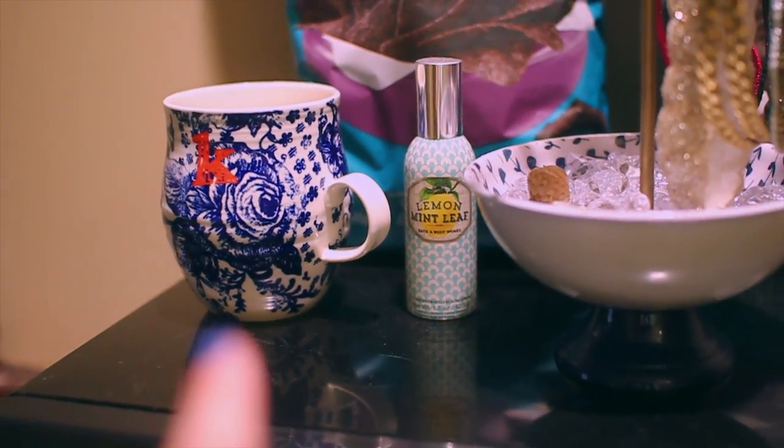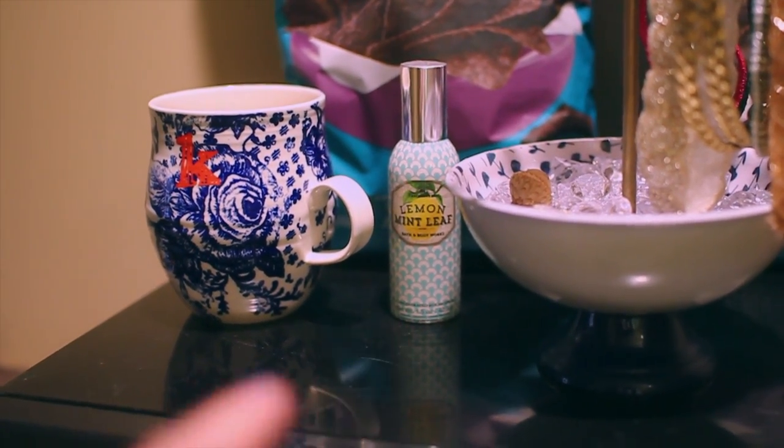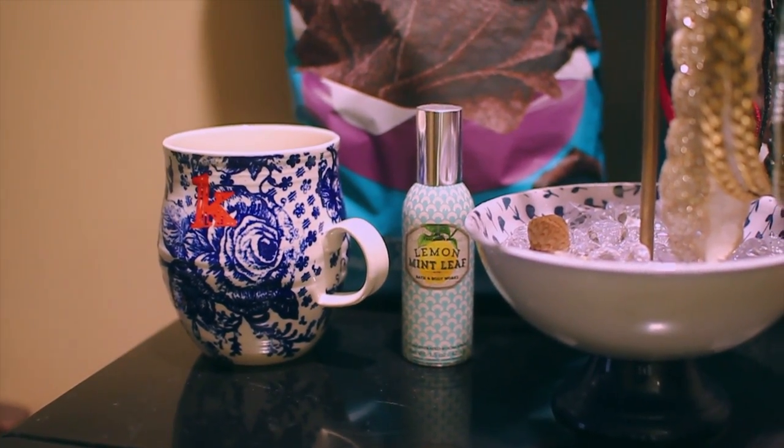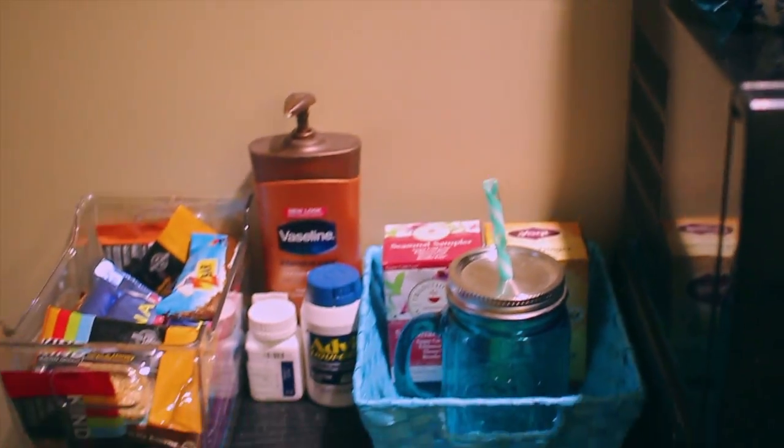This is my mug from Anthropologie that Hannah gave me as a gift before we got to college. And right here is some Bath and Body Works room spray that makes our room smell nice and lemony fresh.